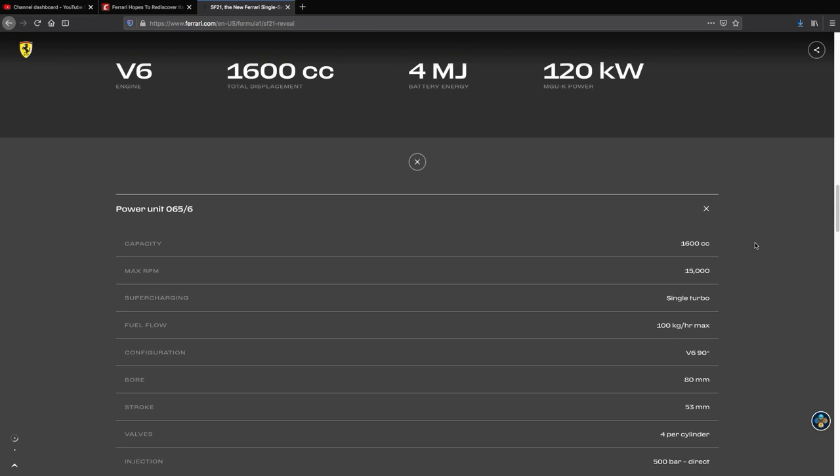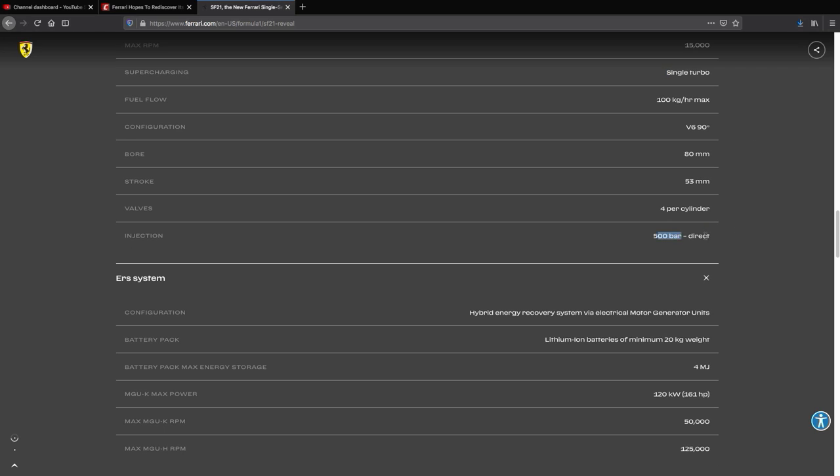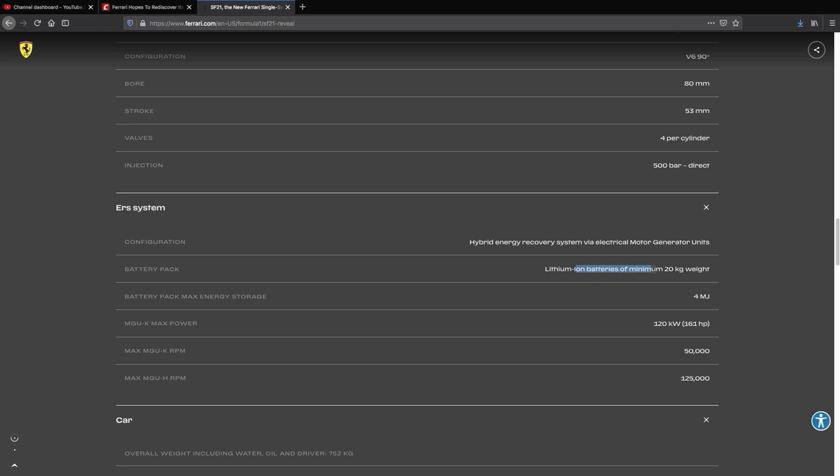Going through the Ferrari website specifications: the bore is 80mm with a 53mm stroke — obviously a short stroke engine. They don't need torque from a long stroke because they have a gigantic turbocharger. It would be amazing if they gave us the size of the turbocharger. 500 bar direct injection — that's something like 7,500 psi. It's insane what they pull off and very translatable to road car technology. The ERS info shows lithium-ion batteries with a minimum weight of 20 kilograms, about 44 pounds.